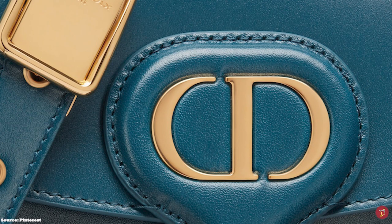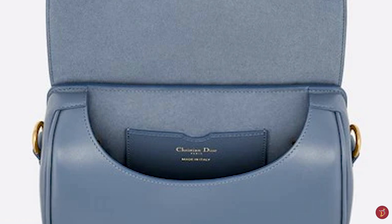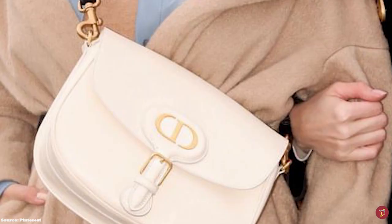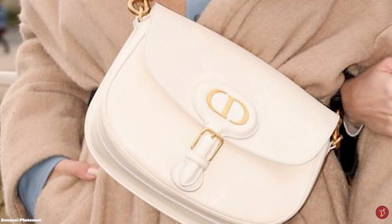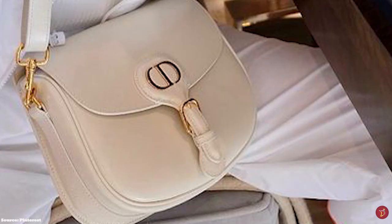Crafted from box-calf skin, the Christian Dior Bobby Bag is a minimalist, saddle-style bag that combines a practical sturdy structure shape with rounded edges and a curved silhouette. The Christian Dior Bobby Bag has a front flap secured with a magnetic closure, subtly hidden behind a decorative, elegant buckle detail adorned with the house's signature CD initial emblem in an antique gold metal hardware.